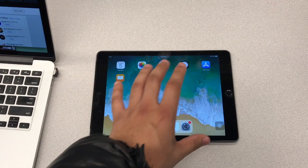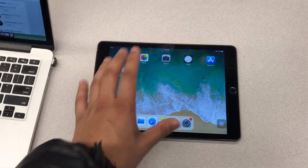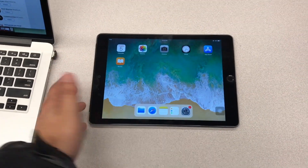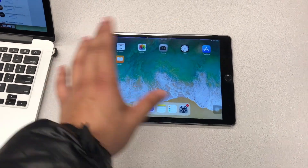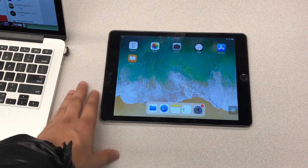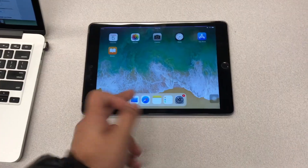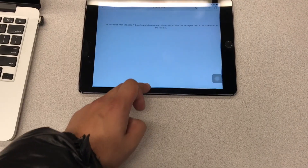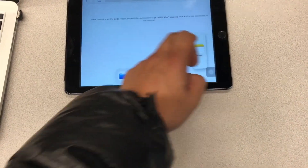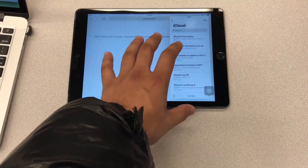For a college student, the iPad isn't the most powerful laptop replacement, but the apps it runs are lighter versions. As a college student you're mostly going to be typing papers, doing homework, filling out PDFs. And you can multitask — you can have Safari open, and set up Notes on the side so you can work with both at the same time. That's pretty cool.